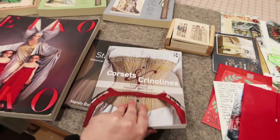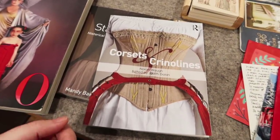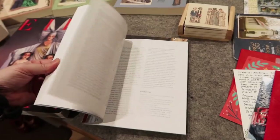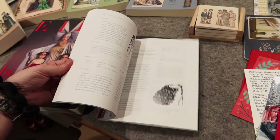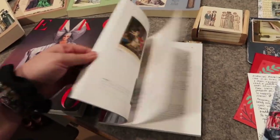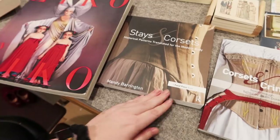I got a bunch of books which I'm really into. Believe it or not I didn't have this book so I'm very excited — this is Nora Waugh's Corsets and Crinolines. I'm not going to flip through all these books but I'll show you sort of what they're like. This book is a very text-heavy book and I am very excited about looking through it. I also got Stays and Corsets by Mandy Barrington — very cool.